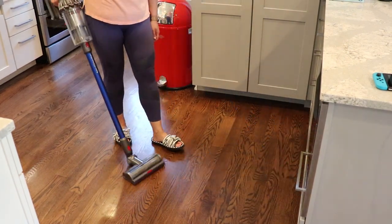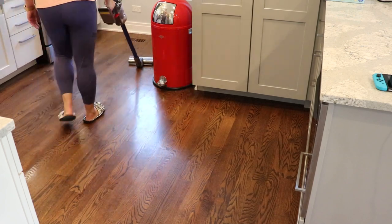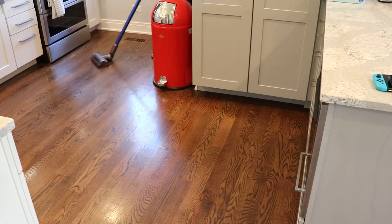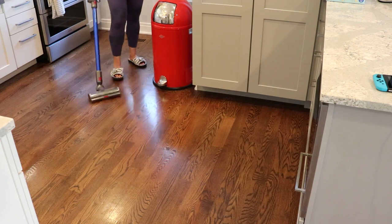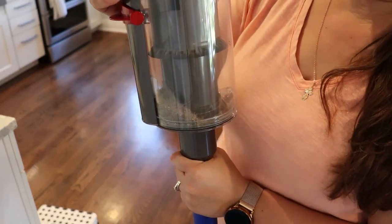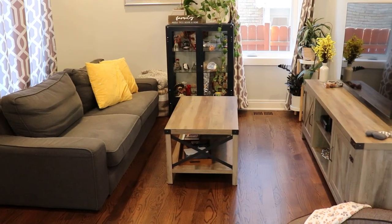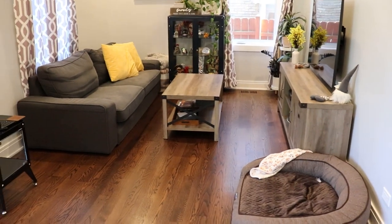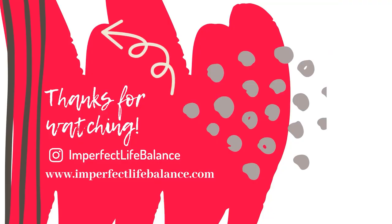I am absolutely loving this vacuum — I have been vacuuming every day. It's so light to use and the charge really holds up. I vacuumed the entire downstairs and I'm going to show you how much dust and dog hair there is, and it still had 42 minutes and 48 seconds left on the charge. That is it for this video — I hope you enjoyed it, I hope it gave you some motivation, and thank you so much for watching. I'll see you next time.